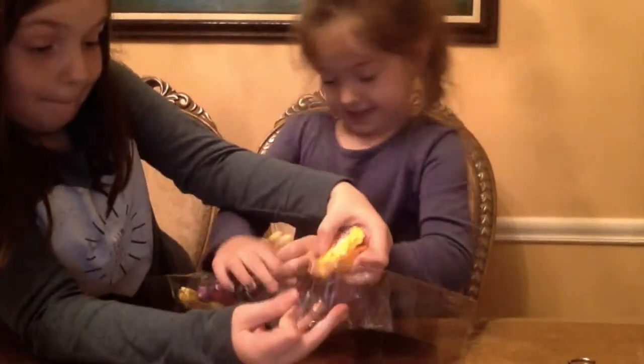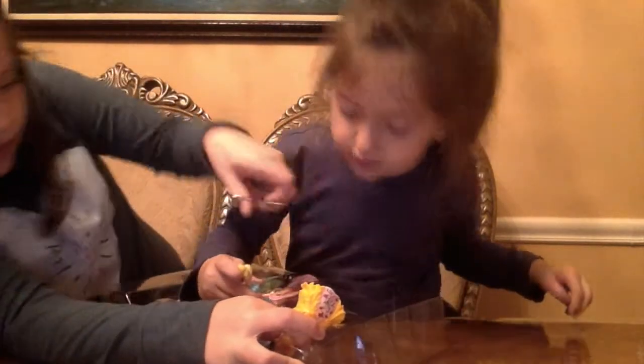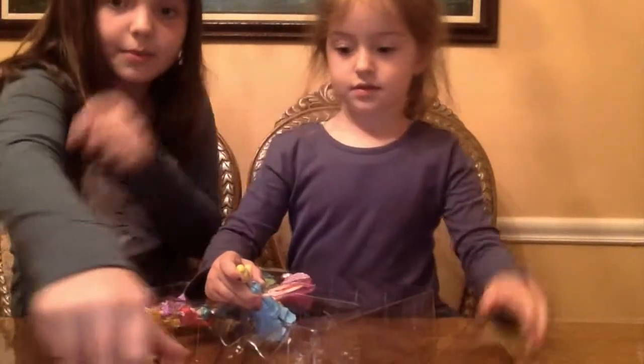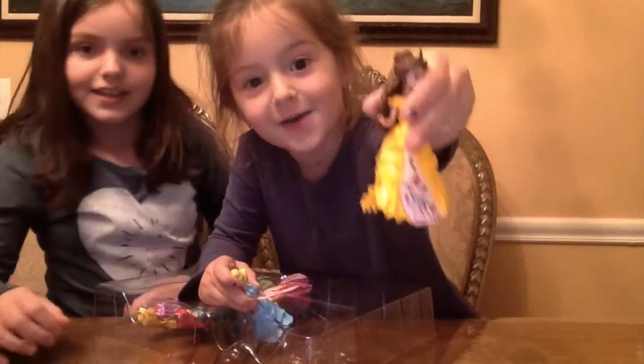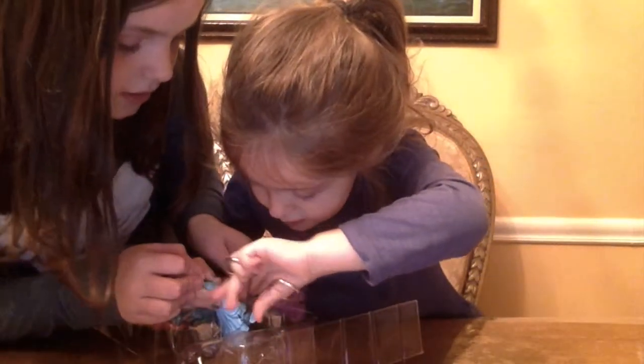Here is... oopsies, we have a clear rubber band on them. I'm going to put her here. That's Belle, and she has a yellow dress. Okay, what's this? Cinderella.